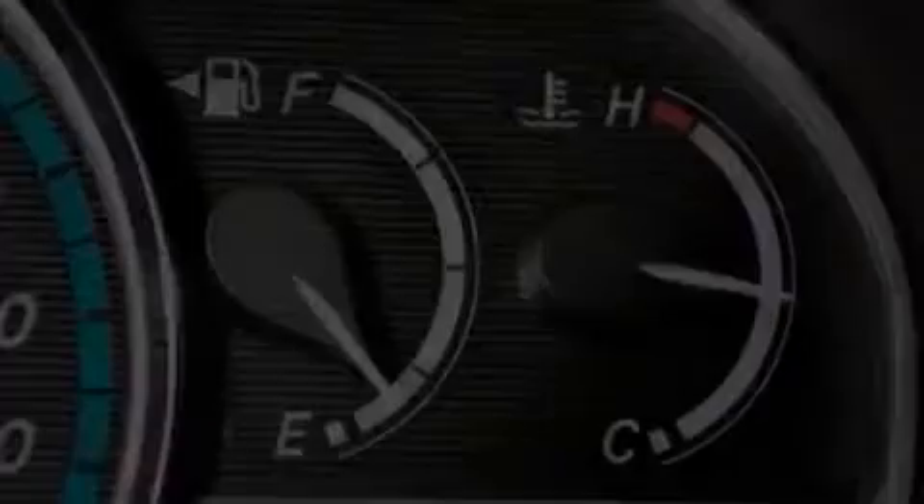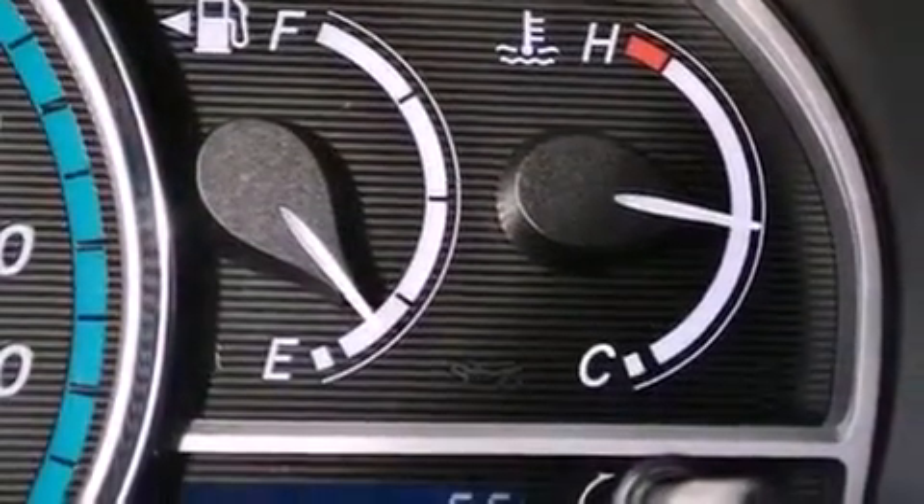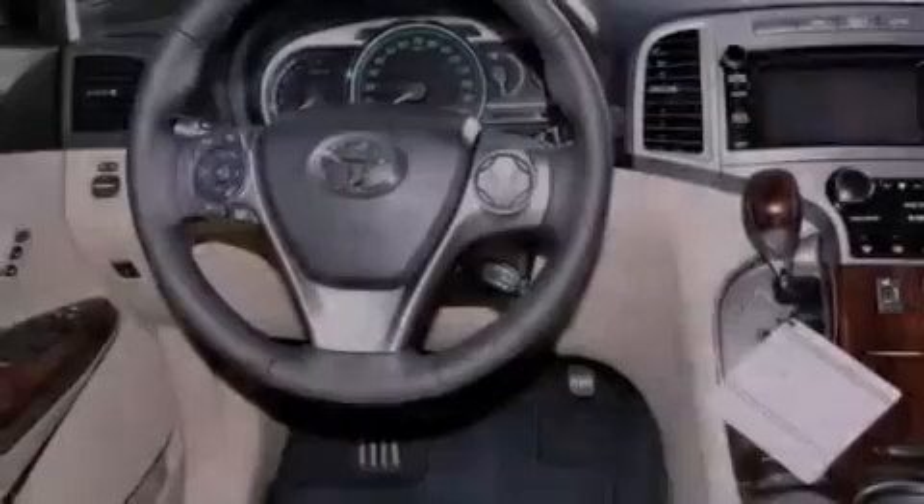12-volt power outlets, fog lamps, brake assistance technology, an auto-dimming rearview mirror, and an anti-theft protection system.